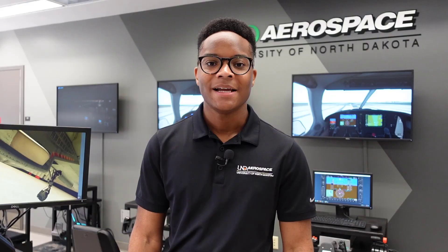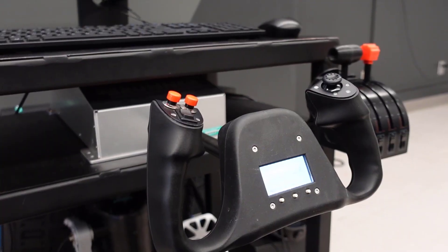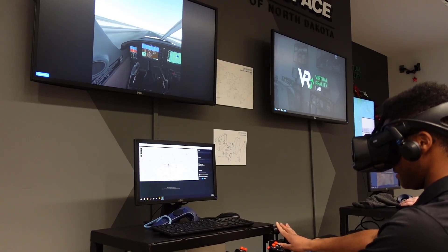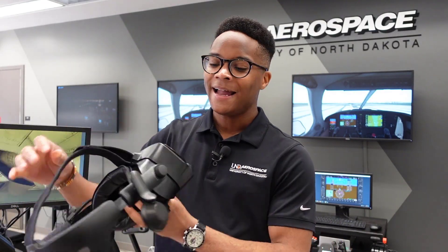Welcome to the VR lab. This is one of the new additions here to the Airspace College within the John D. Odegaard School. Students can come in here at any time for free and practice their maneuvers inside the Piper Archer. We have satellite imagery of the greater Grand Forks area, so you're going to be seeing the exact same imagery that you would see in real life, which is really handy for students to practice their flows, checklists, and maneuvers. They put a headset on and it gives them a dynamic feel of a 3D virtual reality environment inside the Piper Archer.